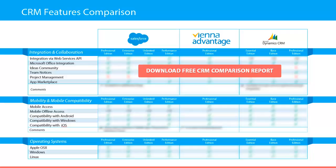Next you'll discover which CRM provides mobile access and mobile offline access, as well as compatibility with Android, Windows, and iOS. Furthermore you'll discover if the compared CRM systems are available on the following operating systems: Apple OS, Windows, and Linux.